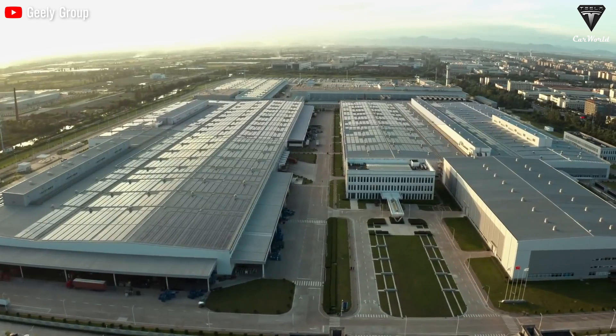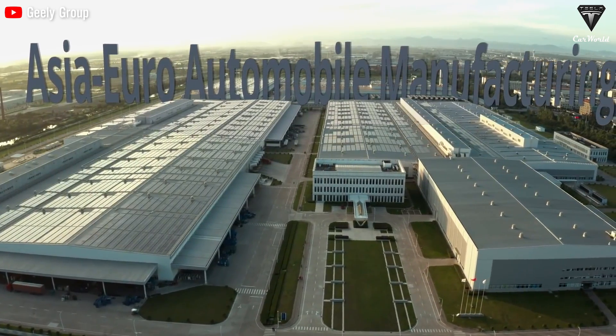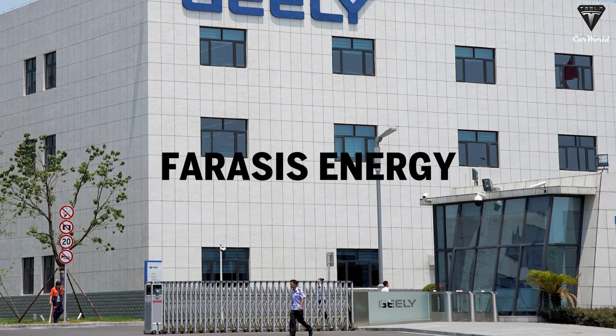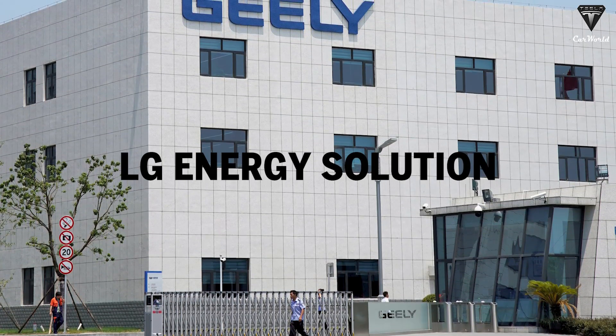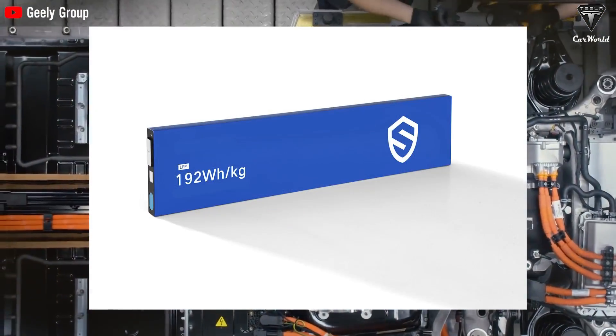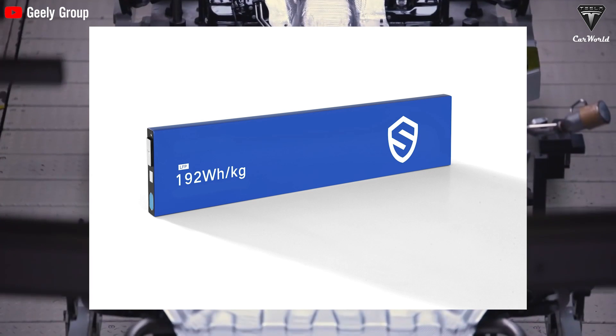While Geely primarily uses batteries from suppliers for its electric vehicles and also partners with CATL, Farasis Energy, and LG Energy Solution, it's also developing its own batteries. The Aegis short blade battery is among the latest advancements in this effort.